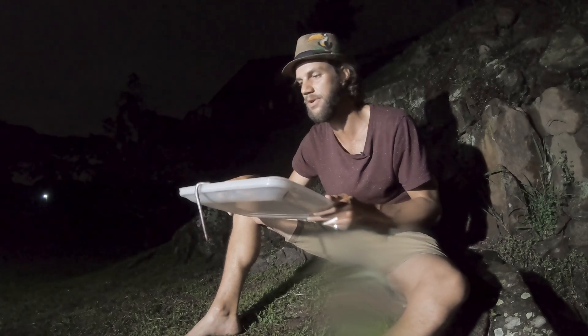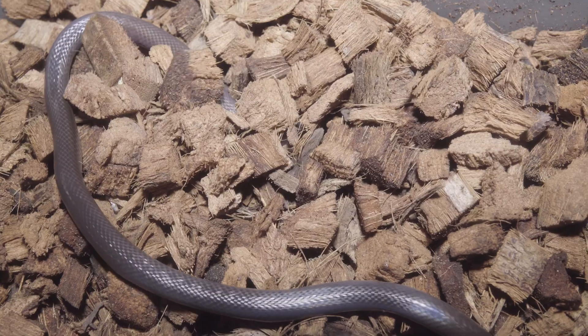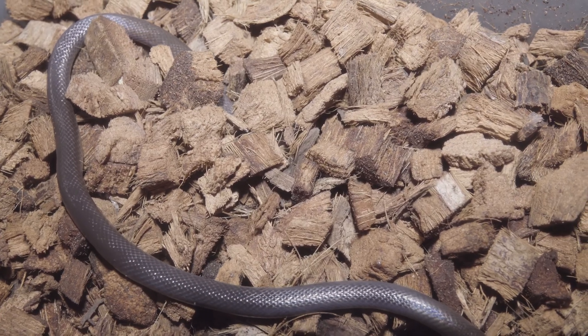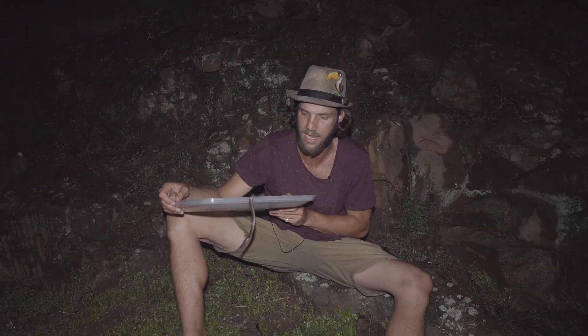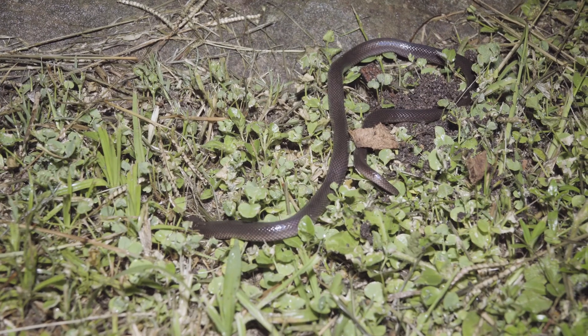These snakes are a fossorial species and they live the majority of their lives underground, not reaching more than 20 to 40 centimeters in length, with a maximum of about 70 centimeters, but that's very, very rare.